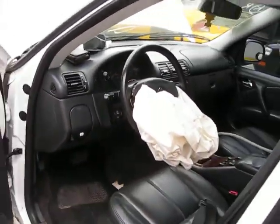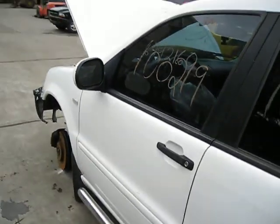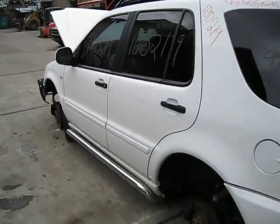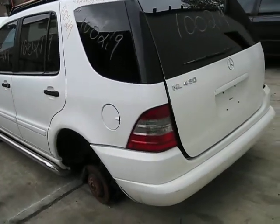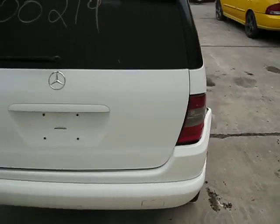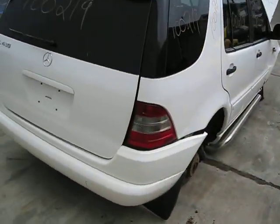We purchased this vehicle locally through one of our auctions due to the right front collision. The vehicle does have several good body parts and an excellent transmission. The engine will be tested prior to removal to ensure that you have an excellent running engine.